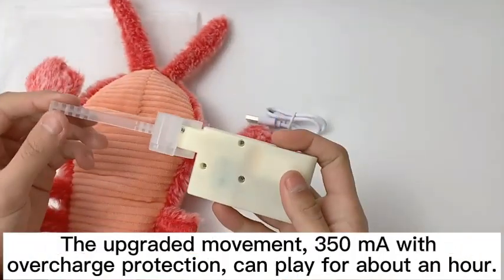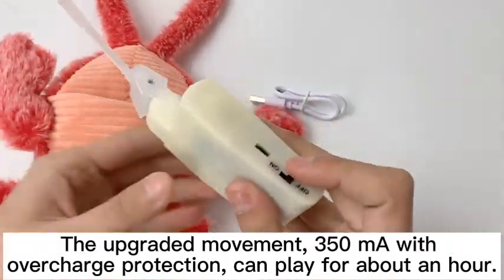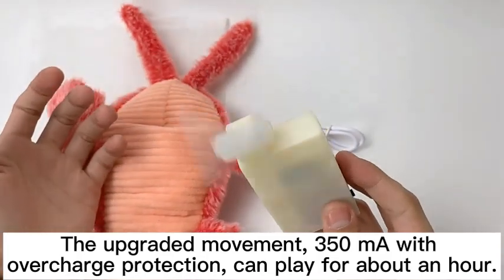The upgraded movement runs at 350Hm. It features overcharge protection and can play for about an hour.